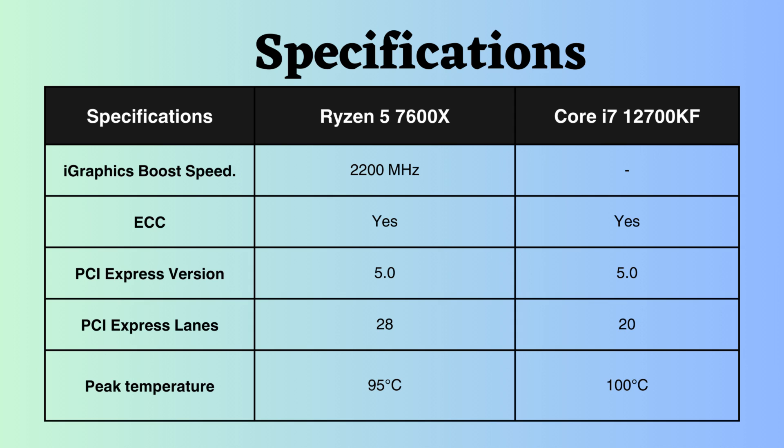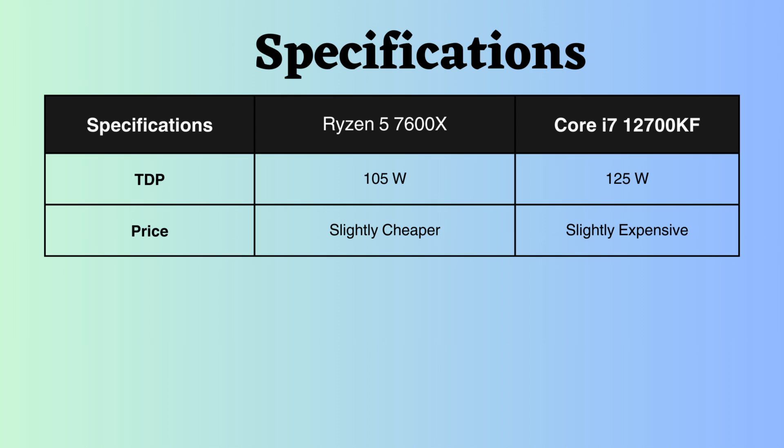The i7 Core processor exhibits a slightly higher temperature-withstand capability compared to the Ryzen processor. Examining TDP, the Ryzen has a 105W rating, while the Intel i7-12700KF has a TDP of 125W. The Ryzen 7600X consumes less power than the 12700KF, which can be crucial for those building a budget PC or prioritizing energy efficiency.